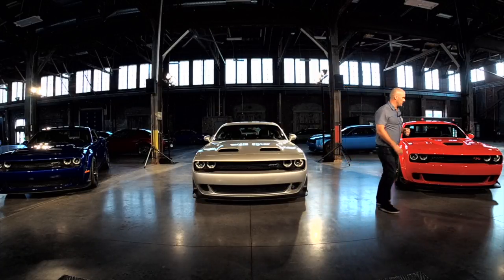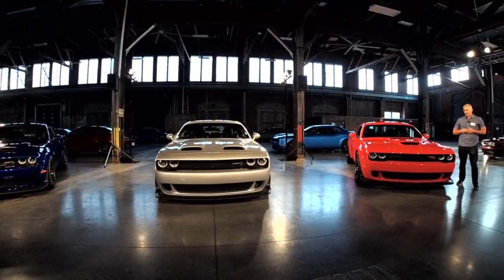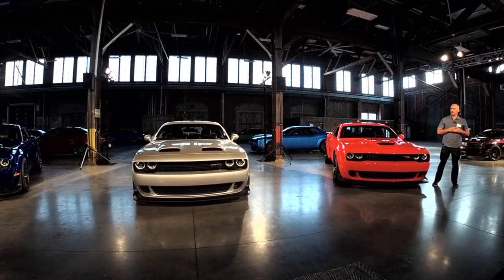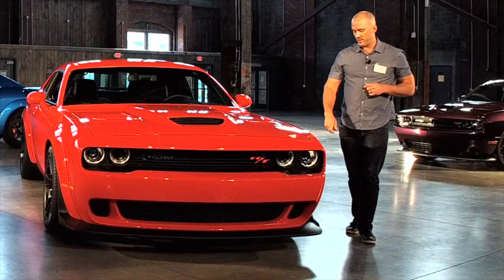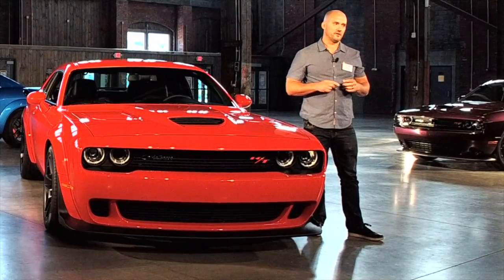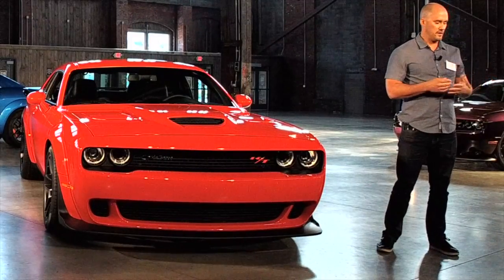I'm going to start over here with this red one. Great design is timeless design, and timeless design always starts and ends with great proportion. If you have bad proportion, you may as well just forget everything else. And that's the beauty about the Challenger — the canvas we're allowed to paint on. We're able to build upon its foundation and improve upon it year after year. When you add three and a half inches of overall width with these wide body flares and slap on some 305 series tires, the attitude proportionally gets more angry, more aggressive, and more Dodge-like.